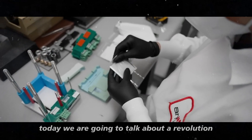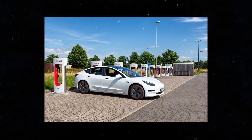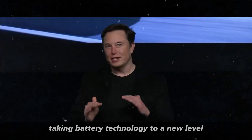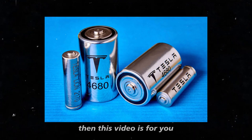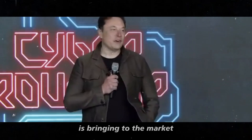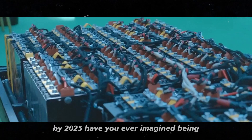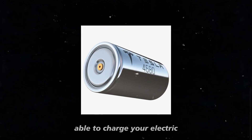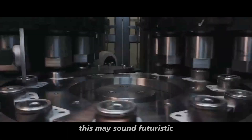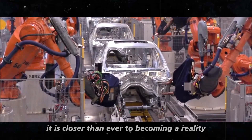Today we are going to talk about a revolution that is about to change everything we know about batteries and electric vehicles. If you are curious about Tesla's latest news and how the company is taking battery technology to a new level, then this video is for you. Get ready to learn about the ultra-dense battery technology that Elon Musk is bringing to the market, promising to completely transform the way we see and use electric vehicles by 2025. Have you ever imagined being able to charge your electric car in less than six minutes? This may sound futuristic, but with Tesla's new battery technology, it is closer than ever to becoming a reality.